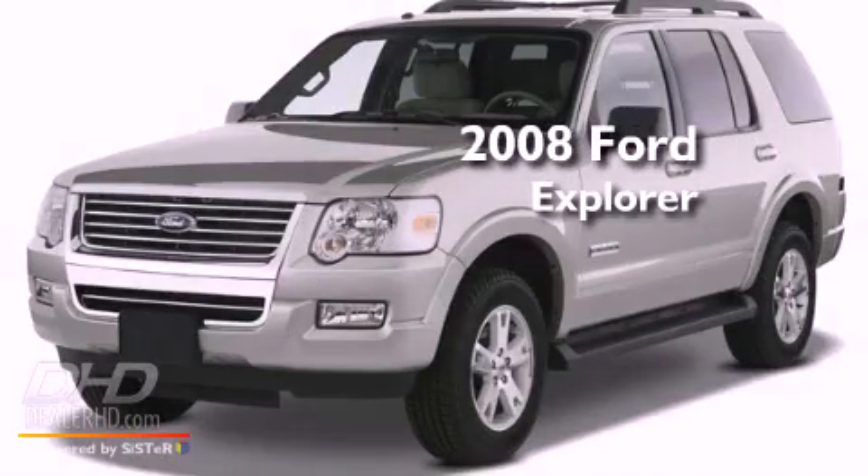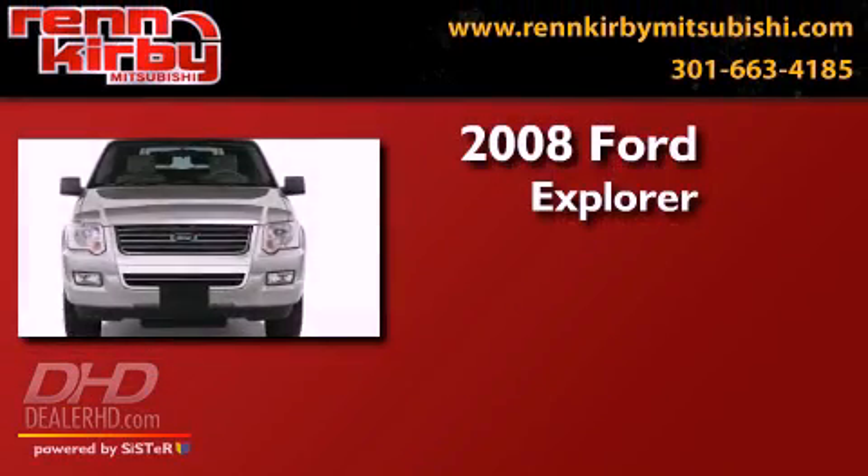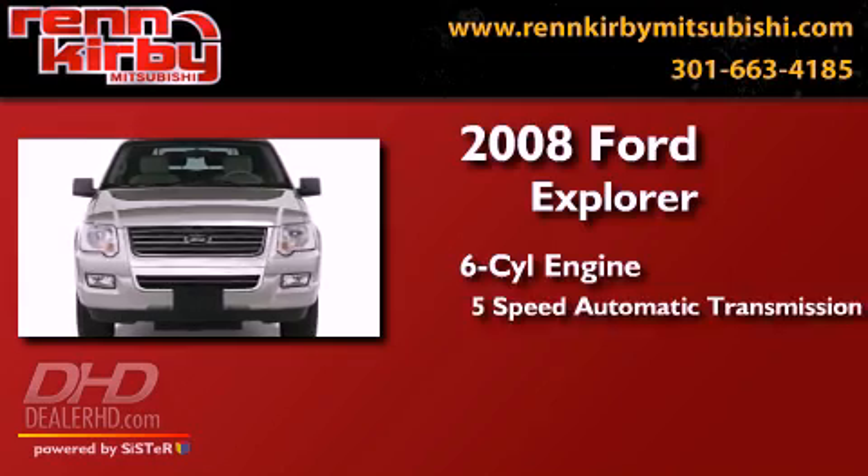This is a 2008 Ford Explorer. It has a six-cylinder engine, a five-speed automatic transmission, and the added capability of four-wheel drive.